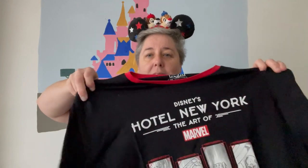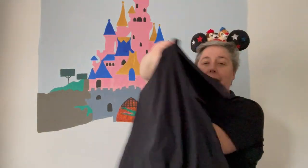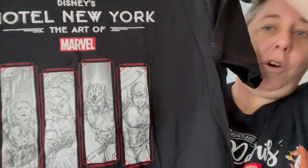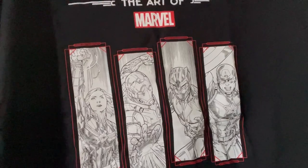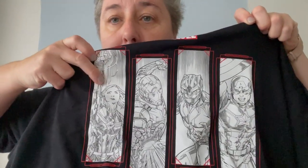The first thing I bought in the Hotel New York Art of Marvel was this t-shirt. It's a black t-shirt. It says Hotel New York, the Art of Marvel. There's nothing on the back. It's got the same silver carved images that there are in the lobby of the hotel — of the superheroes. I really like that. It's a kind of unisex size. The price is 30 euros. We've got Captain Marvel, Iron Man, Black Panther, and Captain America. It's a fun souvenir of the hotel.